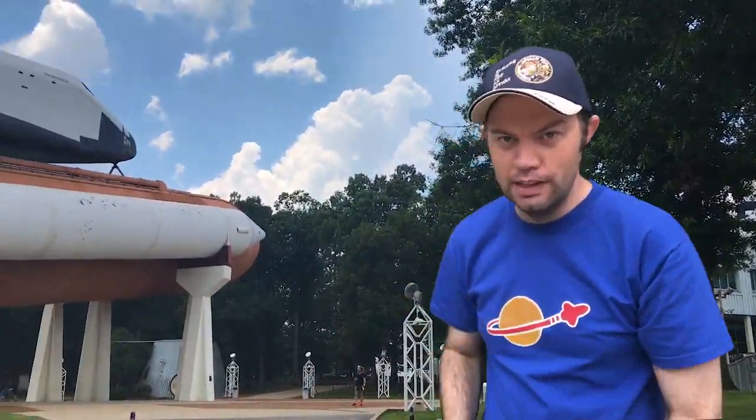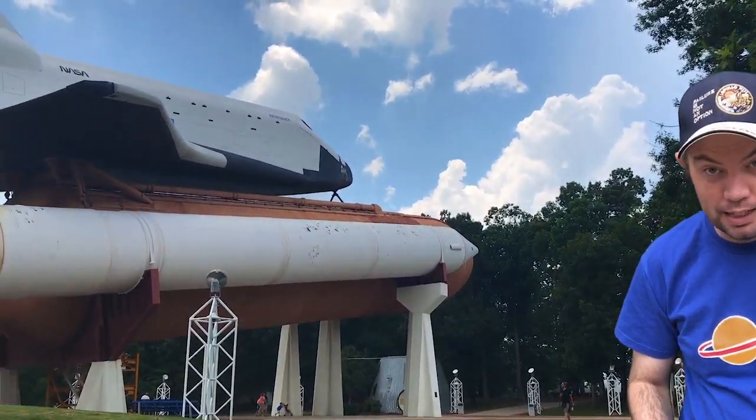I am not in Huntsville, Alabama right now, not really, and that is not really a space shuttle. I shall explain.